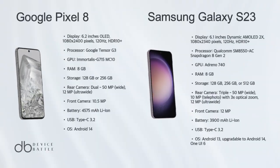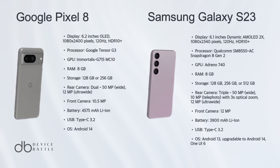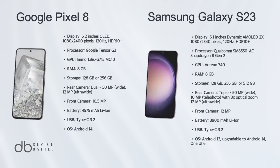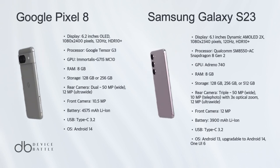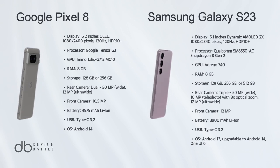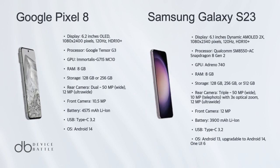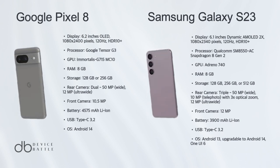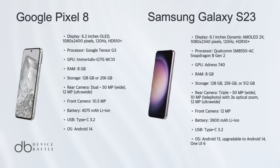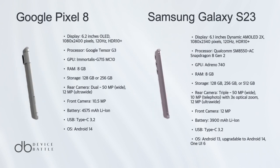Choosing a winner is tough, but the Galaxy S23 edges forward with its higher display brightness, more versatile camera system, and the DeX experience. The main differences lie in their photographic capabilities and software features, with Samsung's 8K video recording and telephoto lens bringing more to the table. However, the Pixel 8 stands strong with Google's bespoke Tensor G3 chip and a better battery charging setup. Your choice might ultimately come down to brand preference and which ecosystem you're invested in.